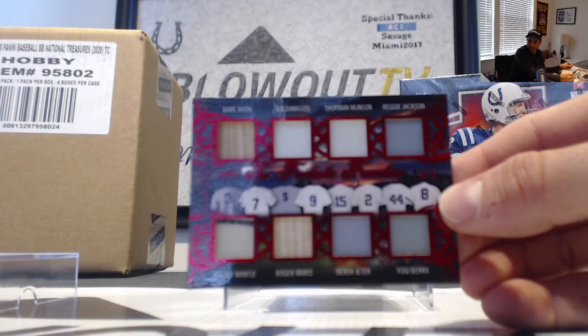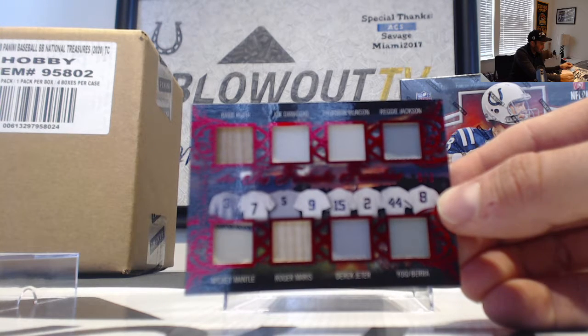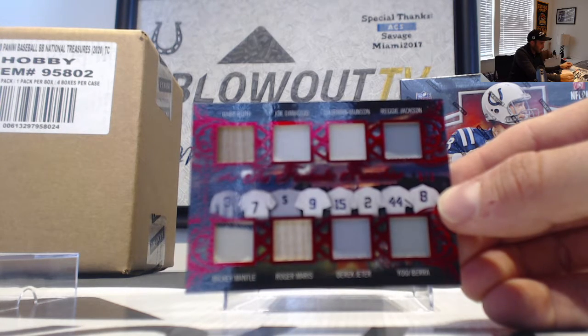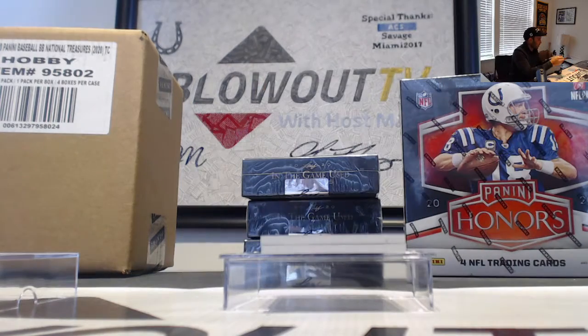How many championship rings are on that card? Over, under. Let's see — championship rings. I mean, there's got to be at least 30, I would think. Probably more. Three of three.